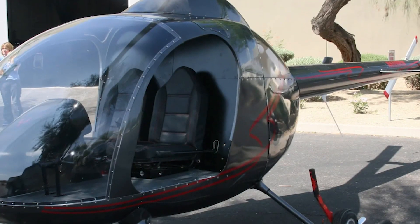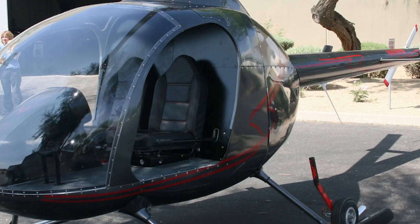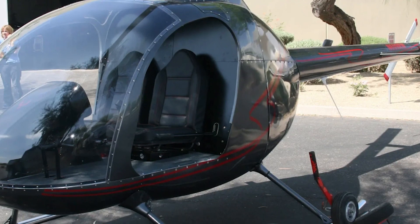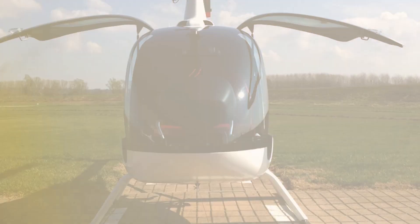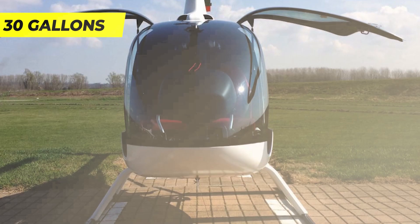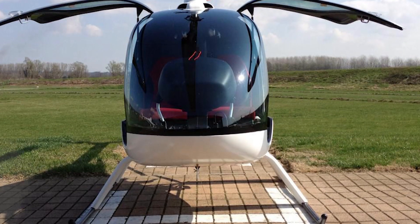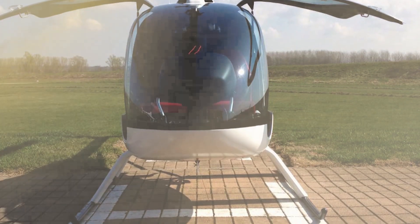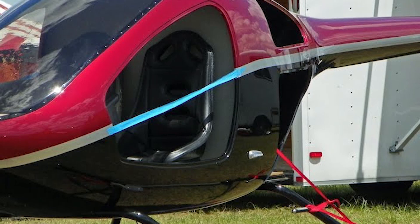Here are the key features of the ATRX 700 helicopter. Number one: spacious cockpit — the ATRX 700 offers a generously sized cockpit that comfortably accommodates two passengers, catering to various applications. Number two: fuel capacity — with a fuel capacity of 30 gallons, this helicopter ensures extended flight durations. Number three: training — the ATRX 700 requires only 30 hours of training.